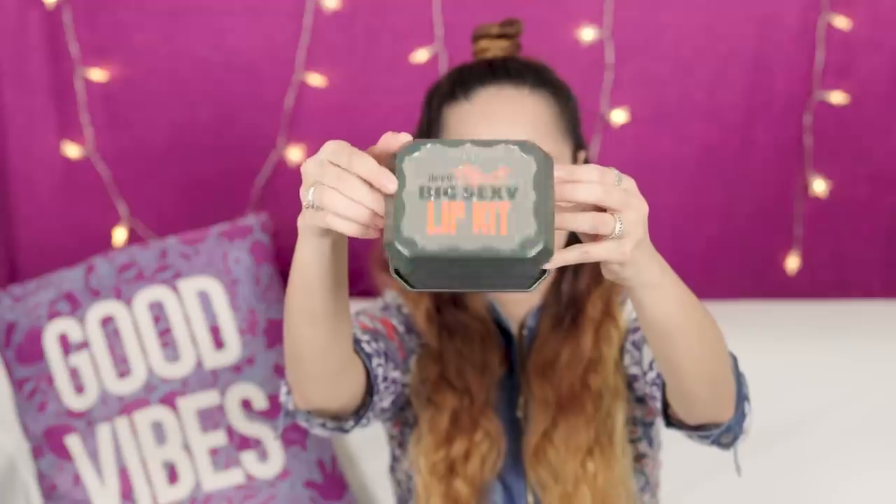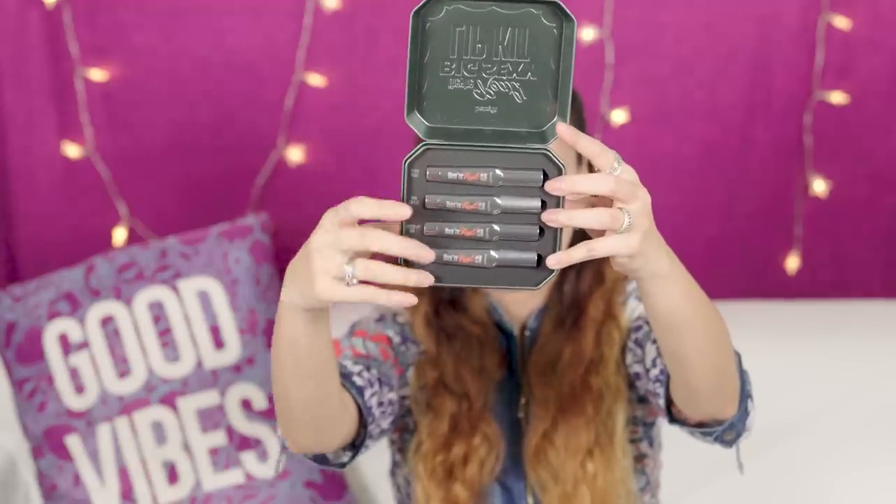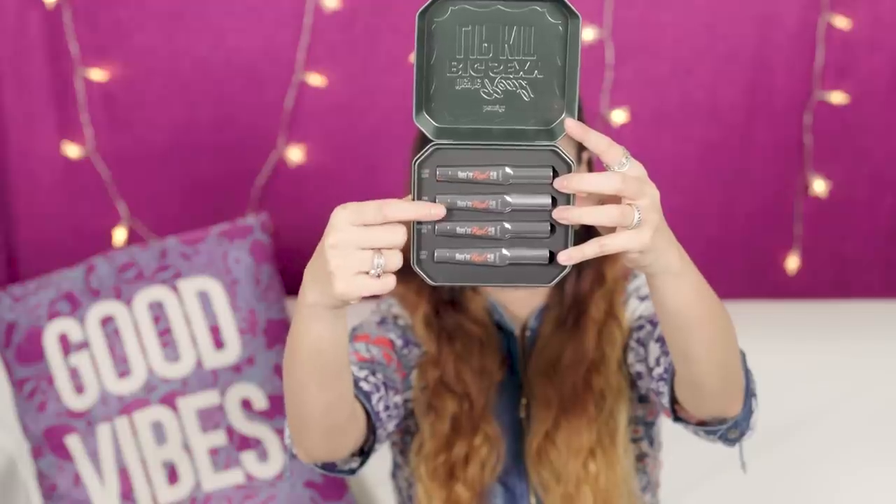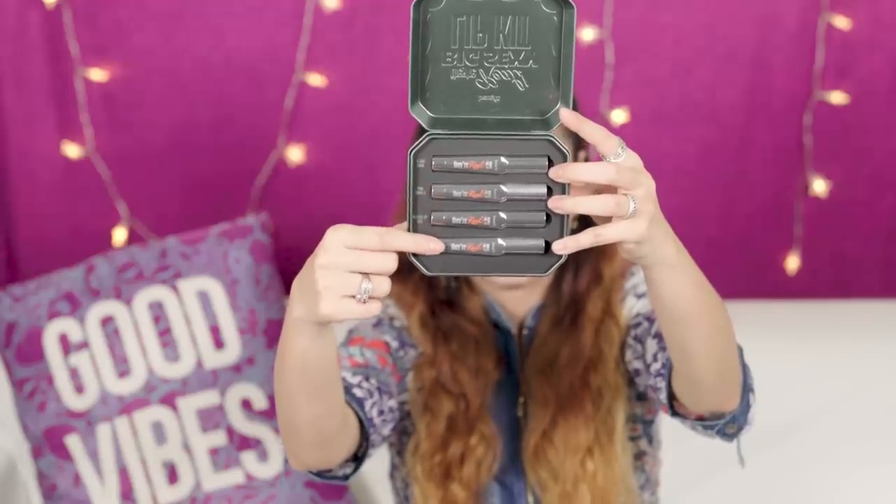Let's open this up. I like how all the products are neatly tucked in here. From the top: this is Flame Game, Pink Thrills, Revved Up Red, and Lusty Rose. This entire kit is available for around 3,360 rupees, and if you buy solo lipsticks — yes, they're also available individually — it comes down to around 840 rupees per product.